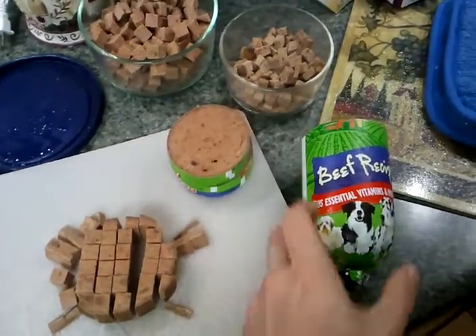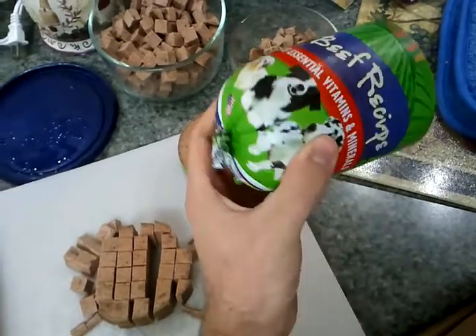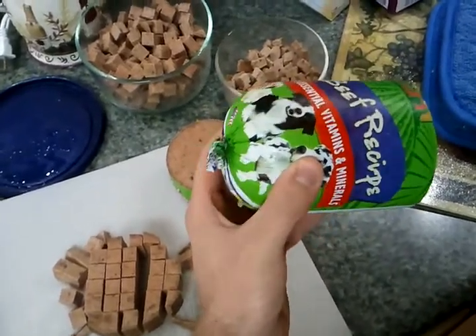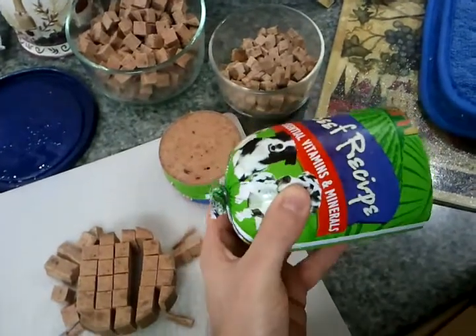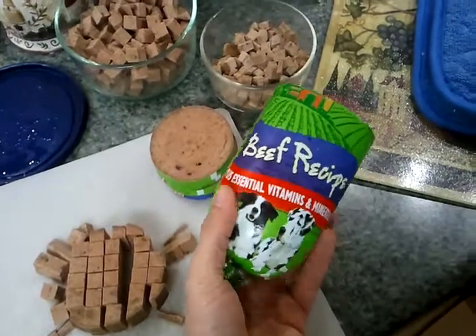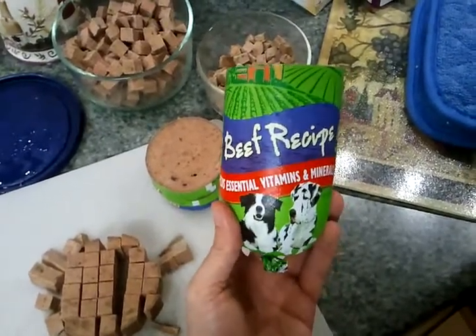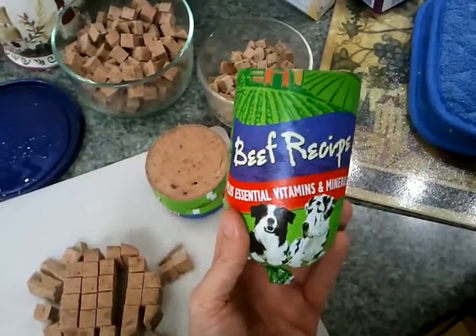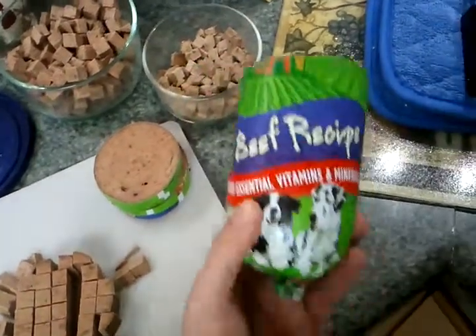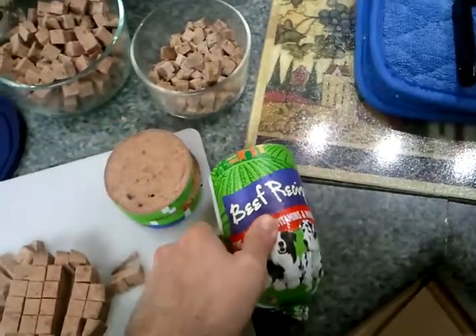It's called Red Barn Meat Roll and it looks like a hamburger package almost. It comes in a small size and a big size. Of course, we use the big size at Photos by Feist because we go through an awful lot of these things. There's not much of the wrapper left here — you can see I've gotten this one chopped down quite a bit — but the beef recipe is the one that we use at Photos by Feist. So it comes in the roll.